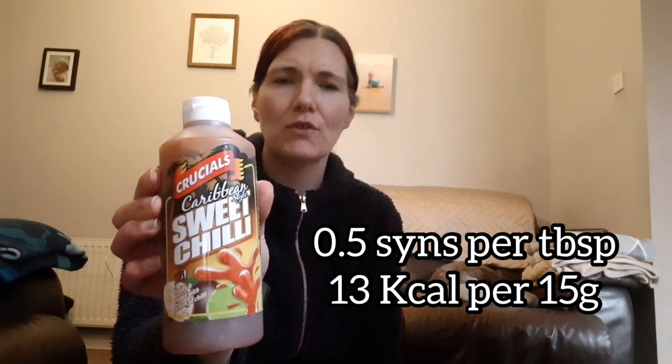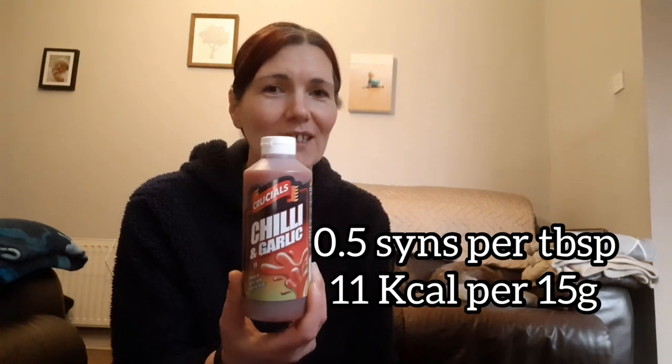First up I've got the Crucials Caribbean Style Sweet Chili Sauce - I'm sure this one is a syn but I'll pop it down anyway. We haven't been able to get out to get these bits. I absolutely love Crucials sauces, there's a massive choice on there. I've also got the Crucials Chili and Garlic Sauce - I'm sure it's Rebecca J that got me interested in this one. Then I've got some ceiling clips - fantastic, fed up using pegs. You get 13 in the pack, about £1.25.